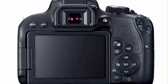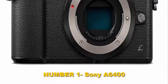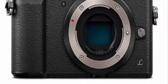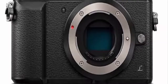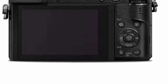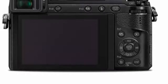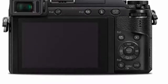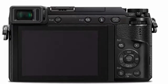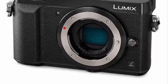Number one: Sony a6400. Not so long ago, any camera with a 180-degree front-facing screen was instantly dismissed as a selfie camera, but the rise of vlogging and Instagram has brought video to the fore. The a6400's front-facing screen sets it apart from many of its rivals and makes it a powerful and desirable tool for single-handed video shooters who want to talk directly to the camera.